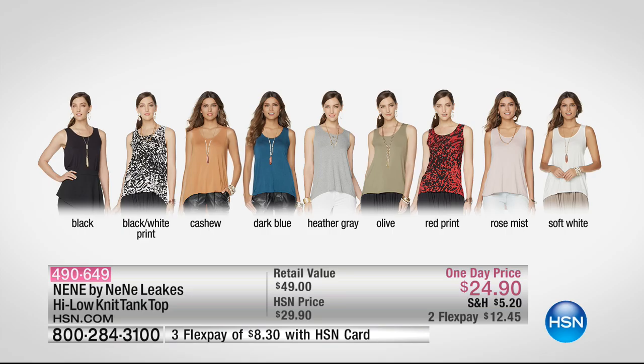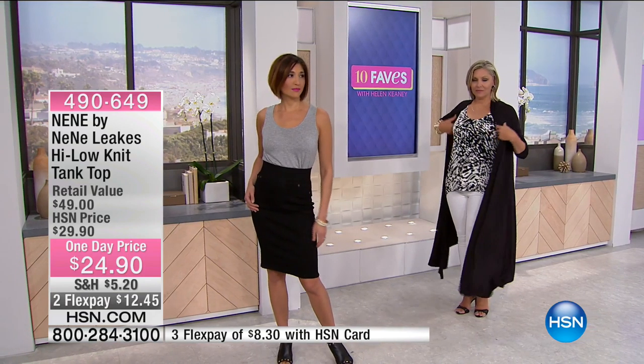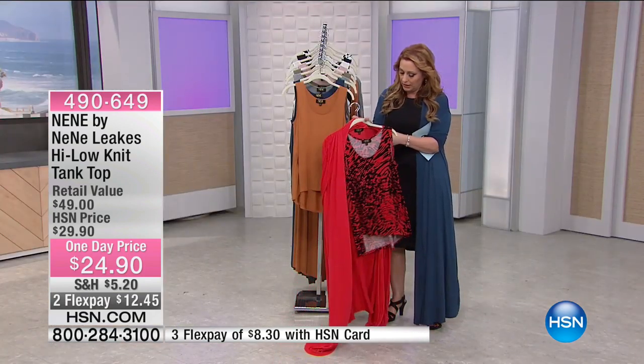So black, black and white print, cashew — which is what NeNe wore at midnight — dark blue, that's the color I have on, the heather gray, the olive, the red print, and the rose mist. If you're getting the Today's Special, I really recommend the tank because it looks so cute together. I'm going to show you the red with the red print because it looks amazing too.